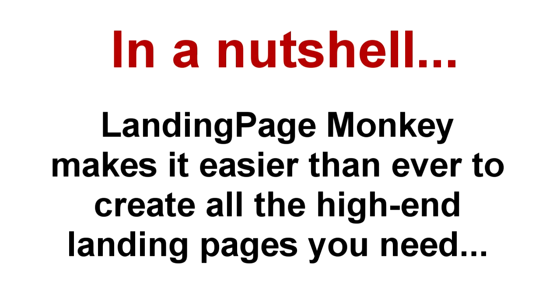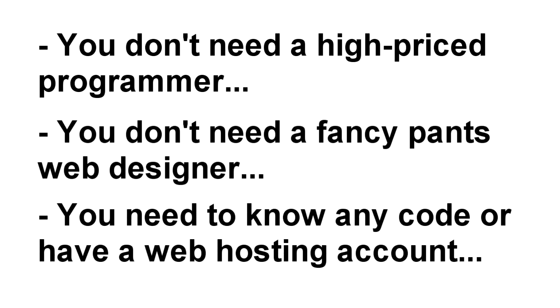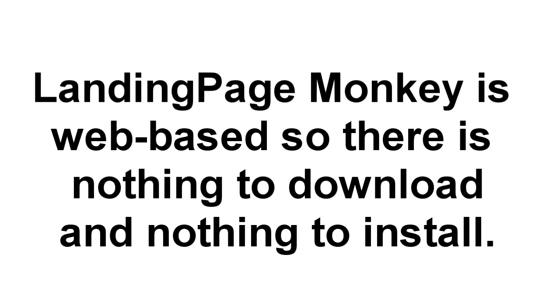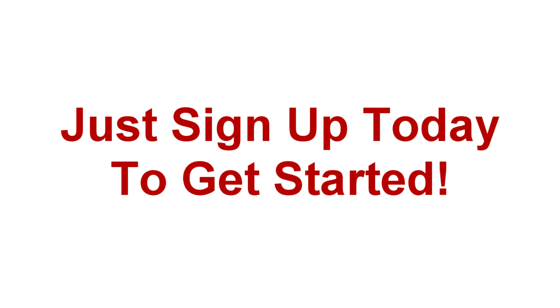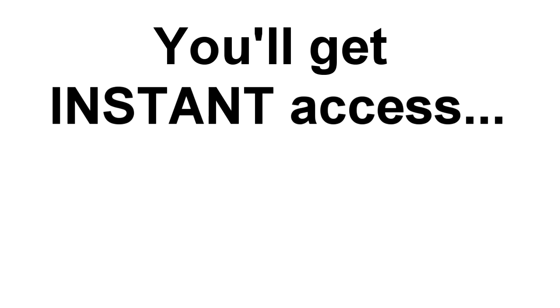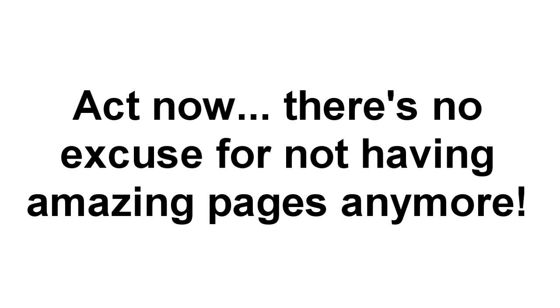In a nutshell, Landing Page Monkey makes it easier than ever to quickly create all the professional, high-converting, well-designed landing pages you need. You don't need a high-priced programmer who never takes your calls. You don't need an expensive web designer whose primary goal is to separate you from as much hard-earned cash as possible. You don't even need to know a lick of code or have a web hosting account to create absolutely amazing lead pages. Because Landing Page Monkey is a web-based app, there's nothing to download or install. Just sign up today, order now, and log in to your user-friendly dashboard to get started. You can have your first list-building lead page up and running in as little as five minutes — there's no excuse for not having amazing list-building, profit-pulling landing pages, sales pages, or affiliate promotion pages anymore.